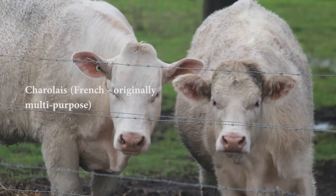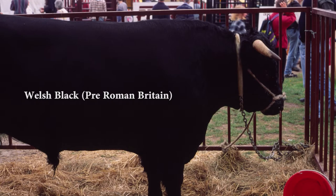Older breeds were dual or multi-purpose, but modern breeds focus on one purpose. A beef cow will of course still produce milk, but nowhere near as efficiently as a dairy breed. Two older breeds are Welsh Black and Charolais. Welsh Black is a breed from pre-Roman Britain. Charolais is an old French breed originally used for draft, milk, and beef, but today mostly beef.